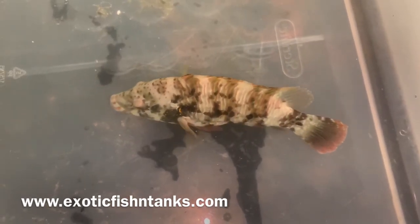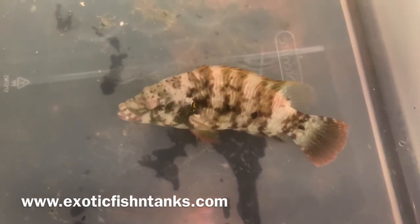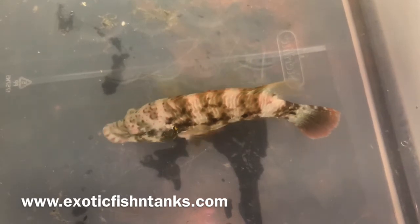These guys come from the Red Sea. They're in high demand. And as they turn to the terminal phase, they look even more stunning.